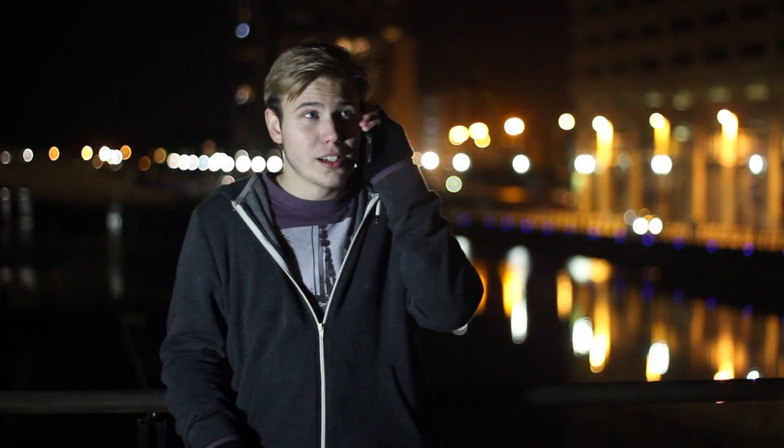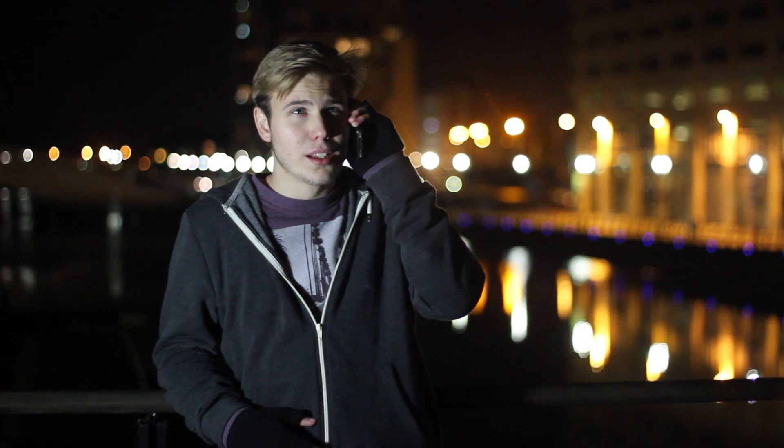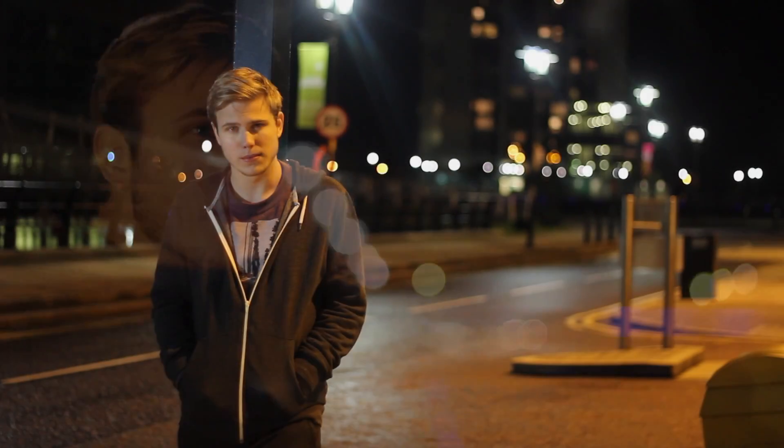We're just going to do some test shots today to show what you can do at night on a DSLR camera. We'll see you next time.